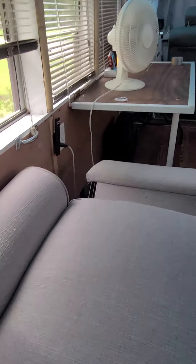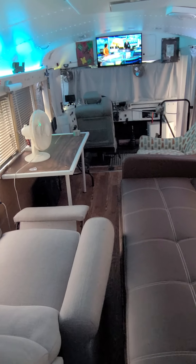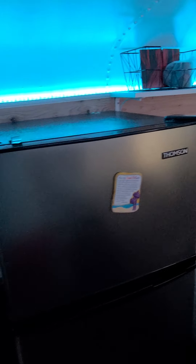Then we have the recliner right here that pops out and somebody can crash right there if they need to.